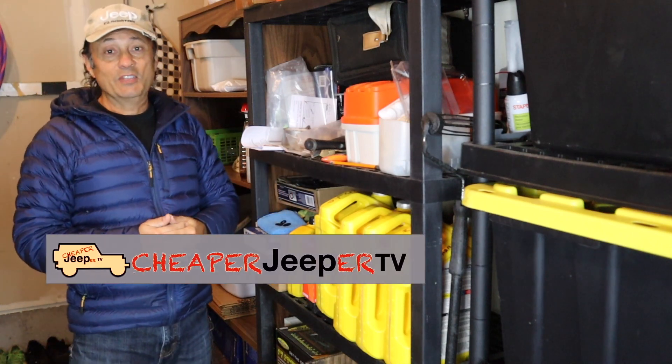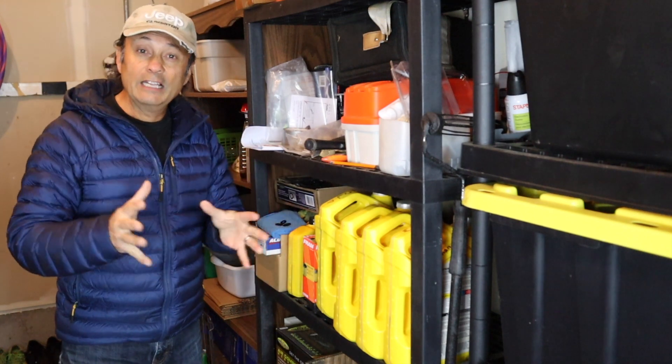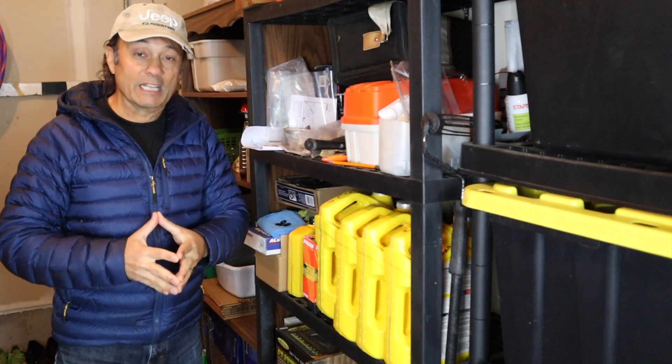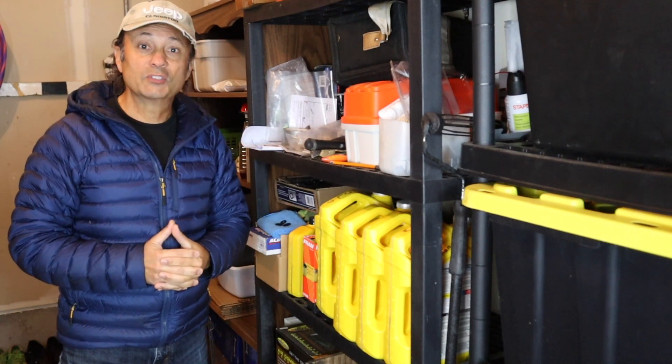Hey, welcome to Cheaper Jeeper TV. I'm Dino, your host. Glad to see you here. On this week's episode, I'm going to highlight for you the vast amount of money that you can save by doing the simple maintenance items on your Jeep yourself. So stick around.